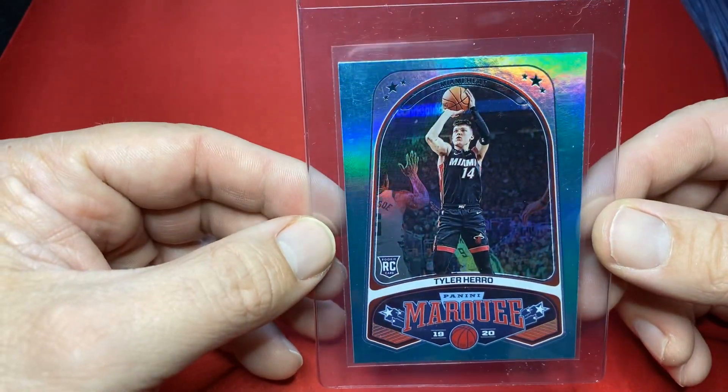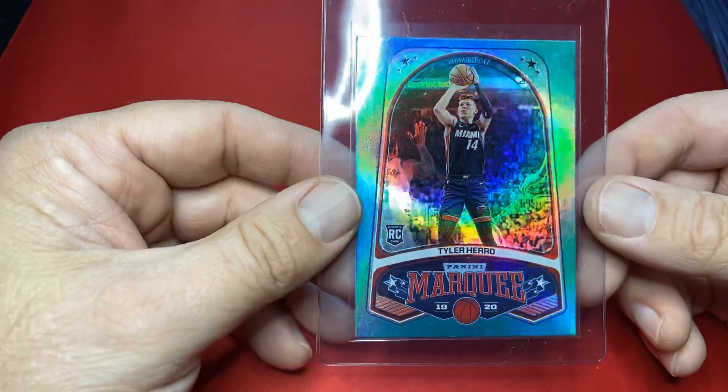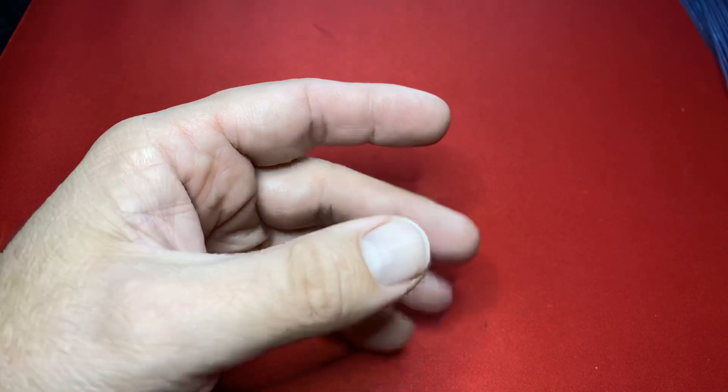To finish it off — the Tyler Hero Marquis teal. There you have it, 160 cards going off. I've got them all logged in.